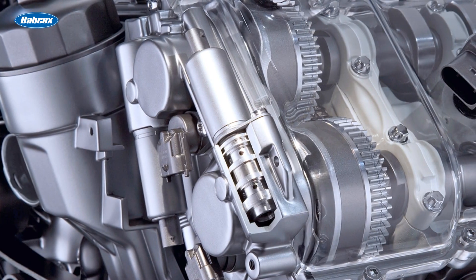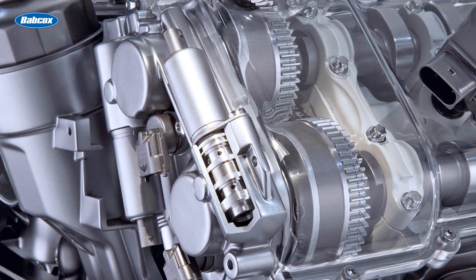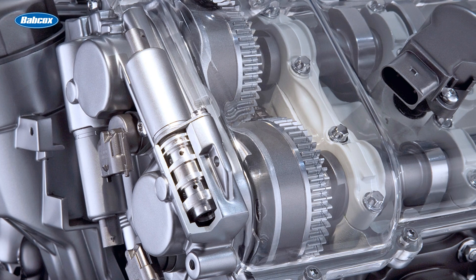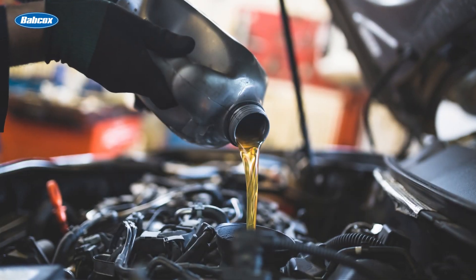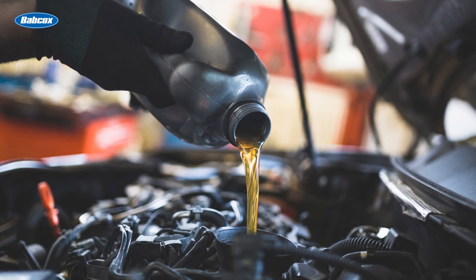The precise movement of the camshaft requires a reliable and efficient oil control mechanism to ensure proper operation. This involves the use of oil control valves, solenoids, and passages that regulate the flow of oil to the camshafts and other VVT components. Proper oil control is essential for maintaining the integrity of the VVT system and preventing premature wear.